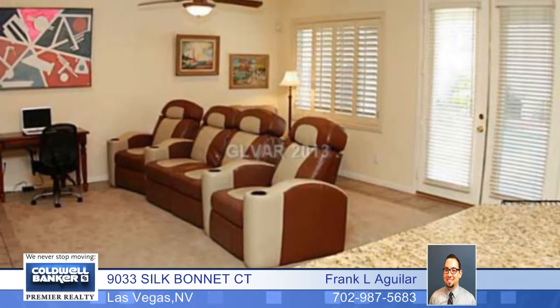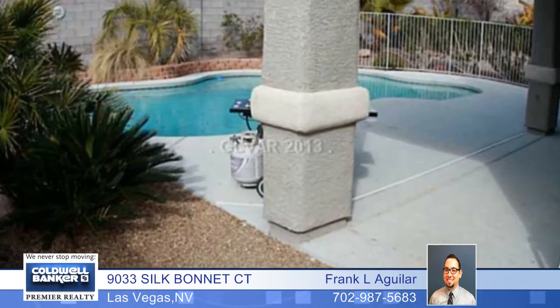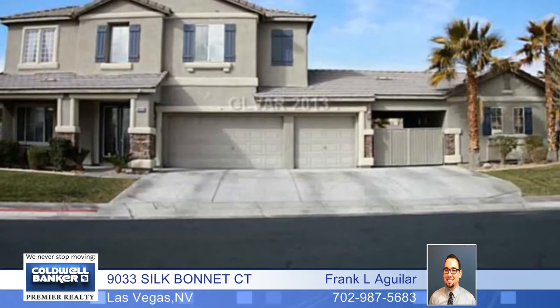You'll also enjoy granite counters, a three car garage, a pull through driveway to the backyard, stainless steel appliances, stone exterior and so much more. This home is a must see.